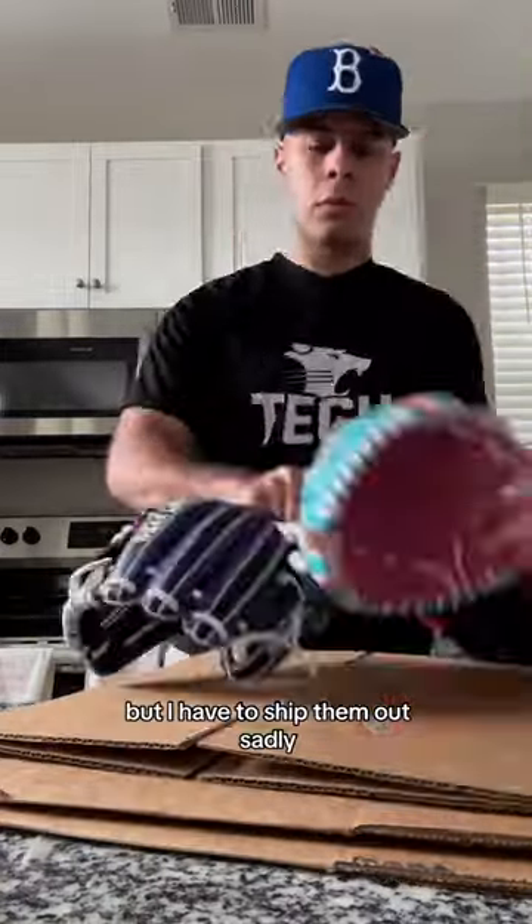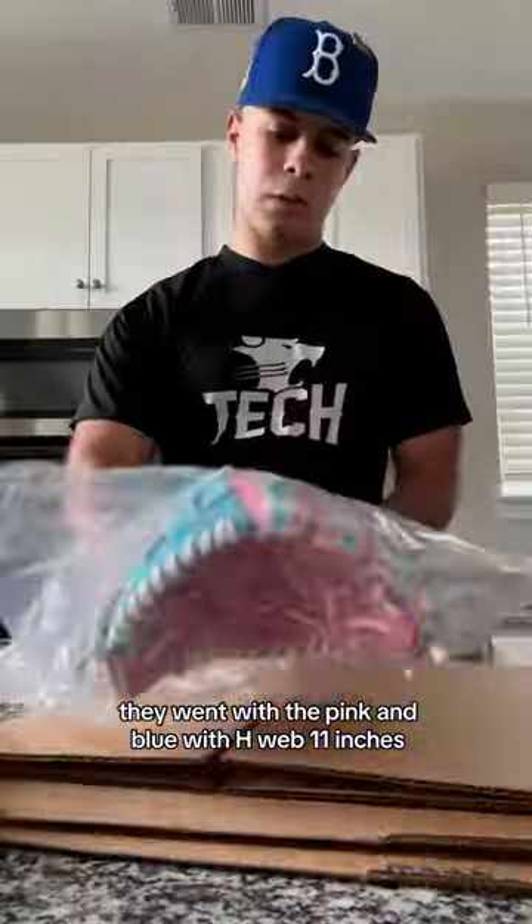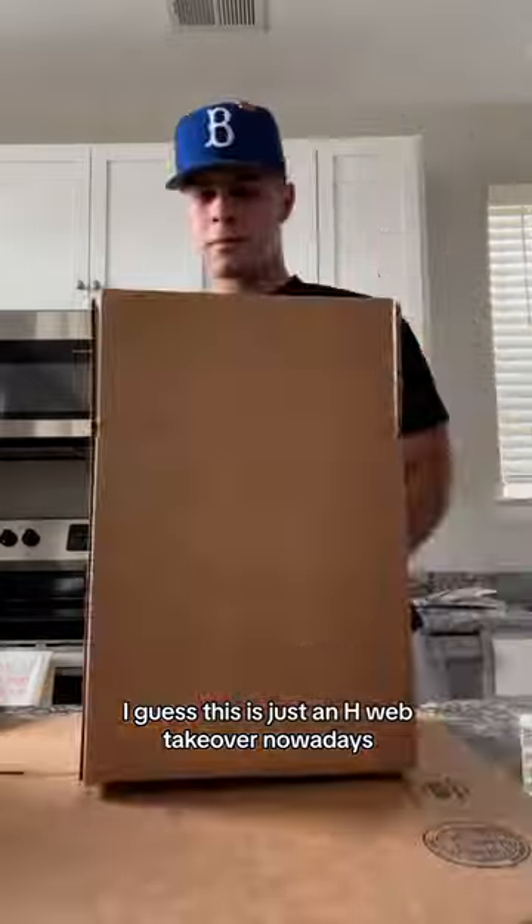I wish I could keep all these gloves but I have to ship them outside. This order is for Nadine. They went with the pink and blue with the H-Web, 11 inches. This glove also has an H-Web. I guess this is just an H-Web takeover nowadays.